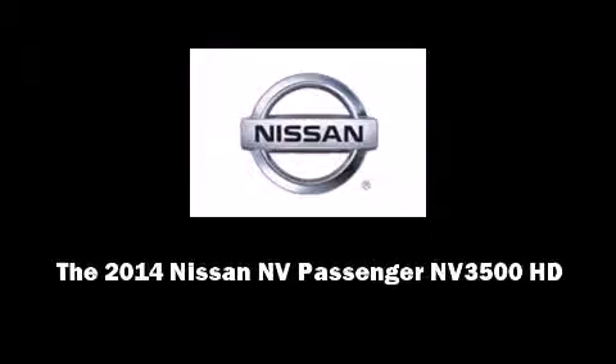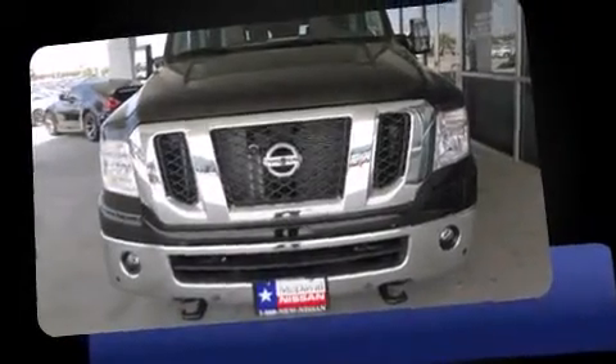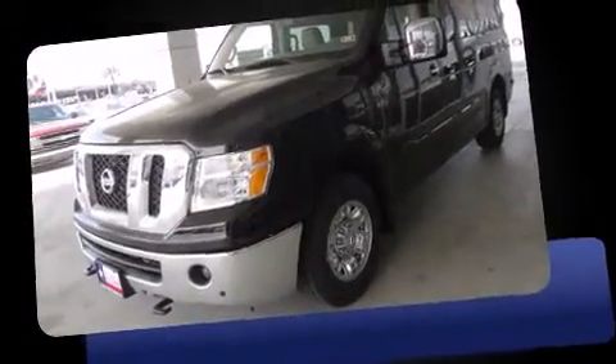Discerning drivers will appreciate the 2014 Nissan NV Passenger NV 3500 HD. This 12-passenger van is ready to drive off the showroom floor.